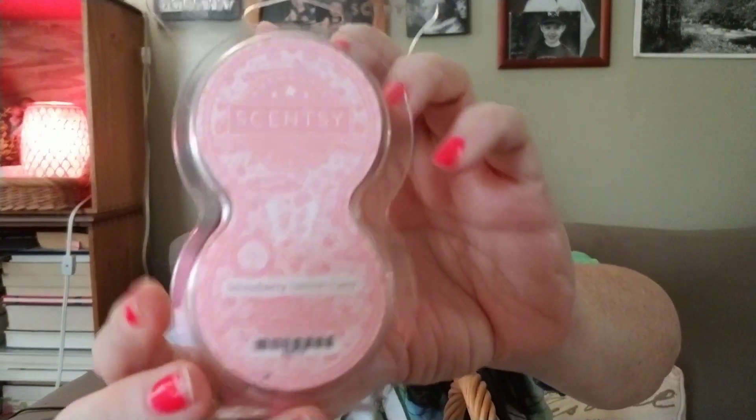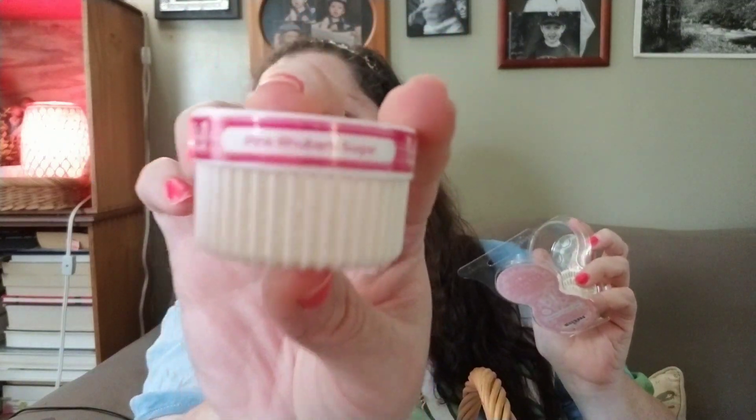I've also switched out the pods in the hall of the apartment building from Pink Rhubarb Sugar to Strawberry Lemon Cake. I had the Strawberry Lemon Cake in my car, but about 60% of the scent was gone, so I moved those pods into the hall. They've been out there for maybe nine days and are doing pretty well. My next Scentsy order I'll probably get another three-pack of Strawberry Lemon Cake — I don't care if my car smells like cake, I want it.